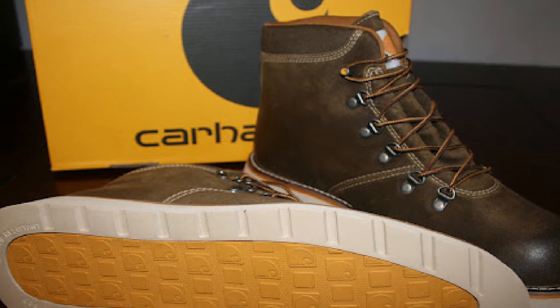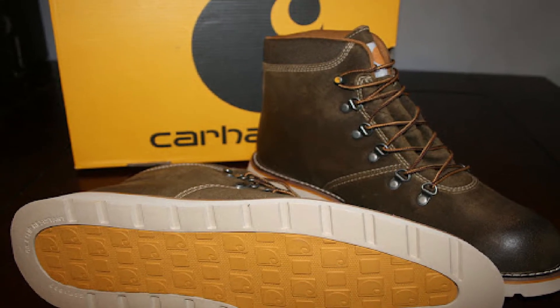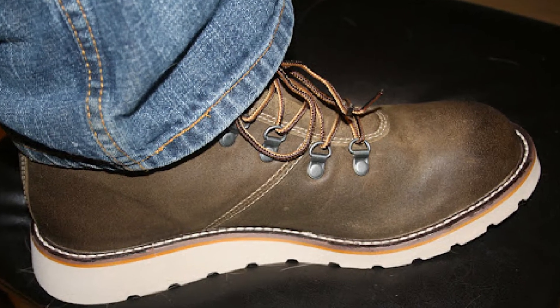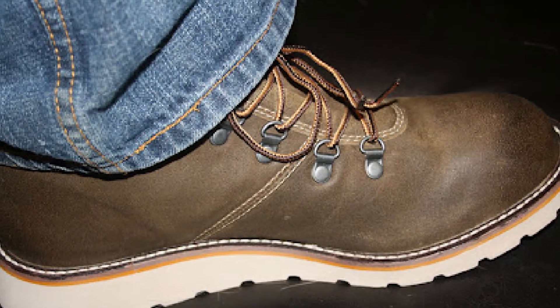There are two small pitfalls of this work boot model. First, it doesn't provide enough traction in areas with too much water, and can even cause slipping, as reported by some buyers. Second, since it is a wide fit, you should pick a half-size down for better fitting.